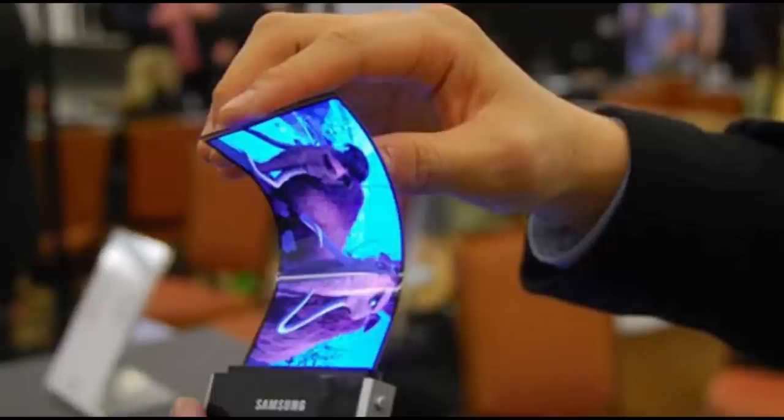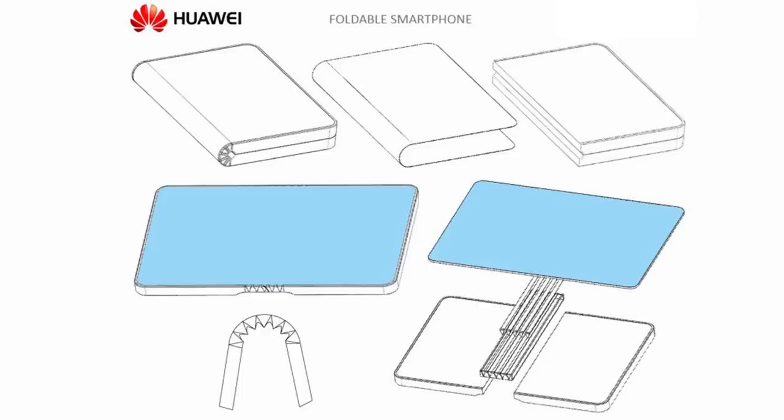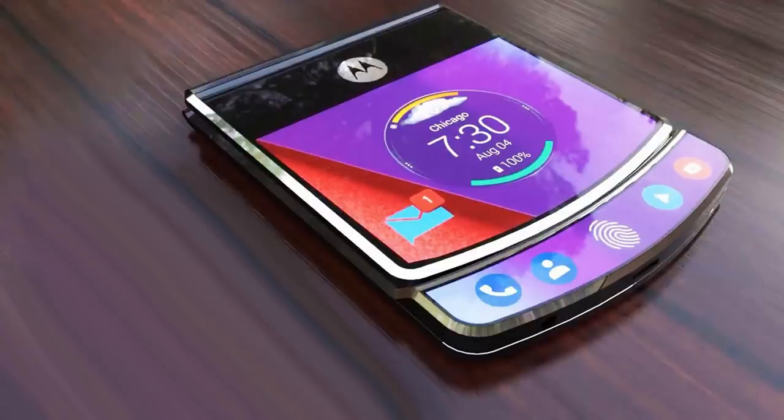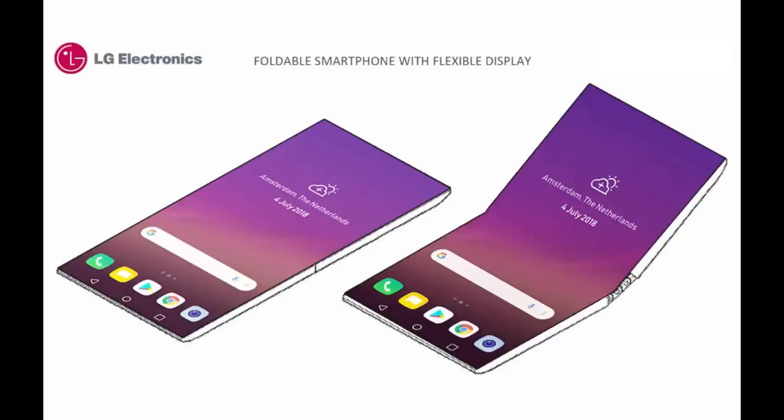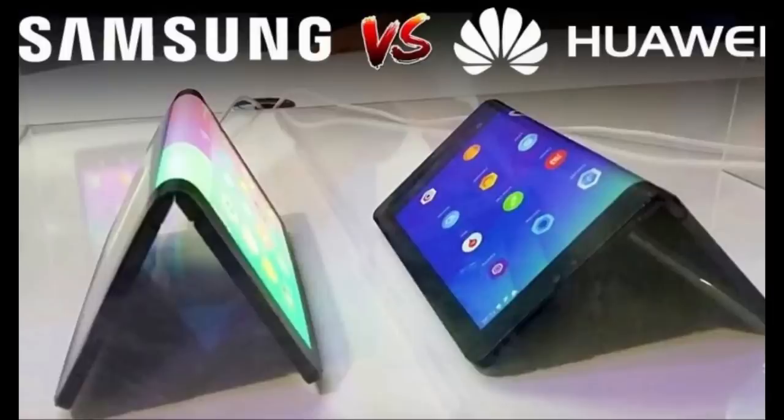Before I show you another interpretation of what this Galaxy X or F may look like, I also wanted to mention that there are a couple of other companies working on foldable devices, including Motorola, LG, and of course Samsung's biggest competitor, Apple. So 2019 should be very interesting to see who will be first to market with this brand new technology, because first out of the gate is not only important from a sales standpoint, but in setting the bar for others to try and beat.